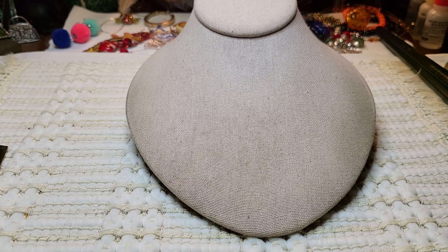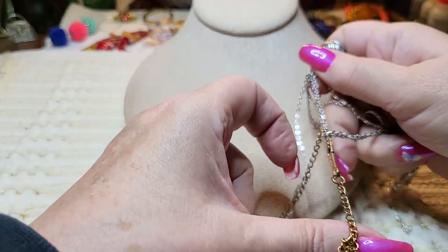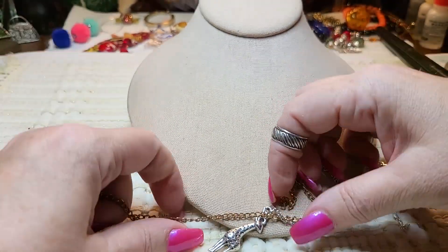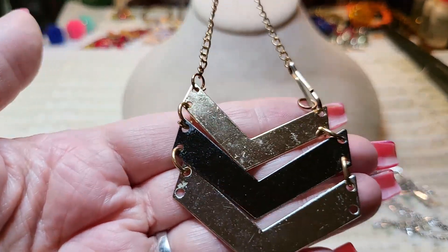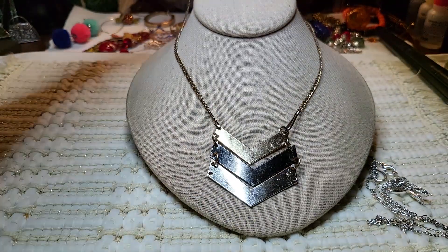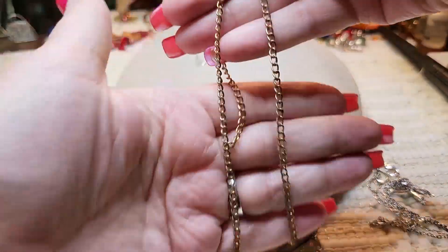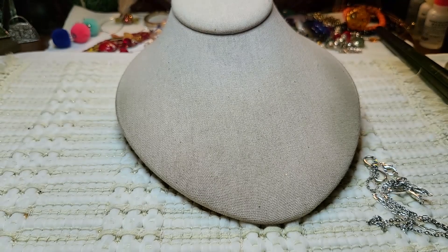Oh my goodness, guys — there are two cute necklaces in here with this other necklace. Okay, let's get that one out. Here is this one — these are chevrons, silver and gold tone and brown with a gold tone chain. Here's the clasp. It's very lightweight. I think there's one missing because it looks like there were more here and they're not here anymore.